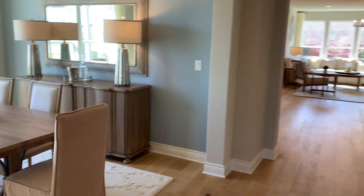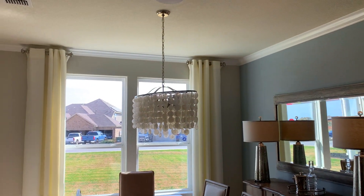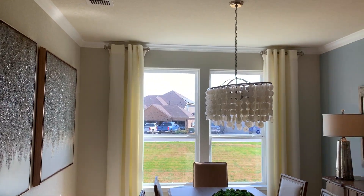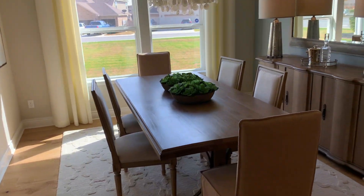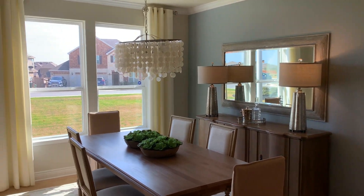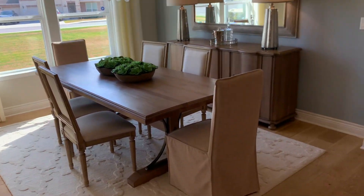Coming back over this way, the next area is going to be your formal dining area. Take a good look at the large windows — very beautiful, letting in all the natural sunlight. Here's your formal dining area, and you have a gorgeous view from the dining area as well. Very pretty outside.